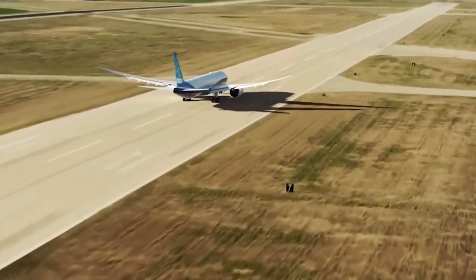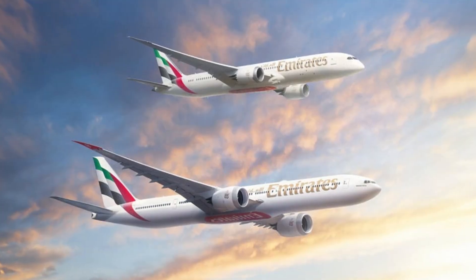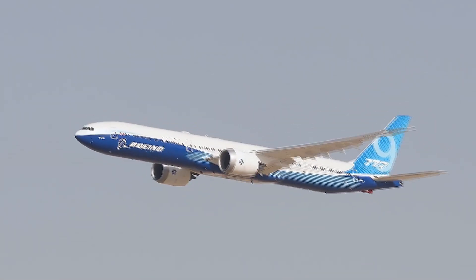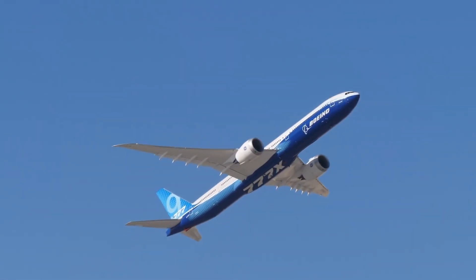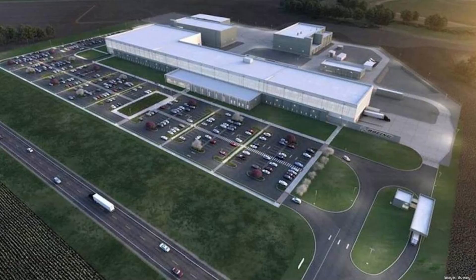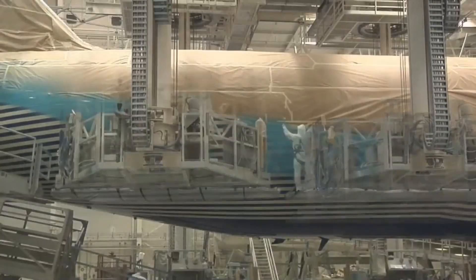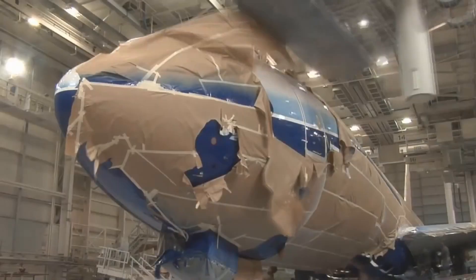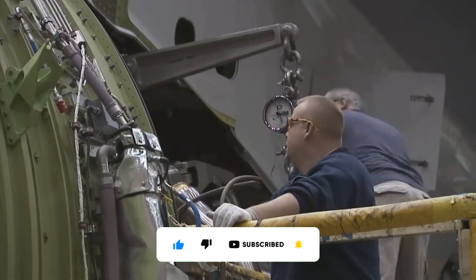Notably, the 777X program significantly boosted in 2014 when Emirates placed a monumental order for 150 aircraft. Boeing's commitment to innovation extended beyond the aircraft itself to the creation of state-of-the-art production facilities. In 2014, construction commenced on a groundbreaking factory spanning over 360,000 square feet in St. Louis. This colossal facility serves as the epicenter of 777X production, housing cutting-edge machinery and assembly lines to manufacture and assemble the aircraft's components with precision.